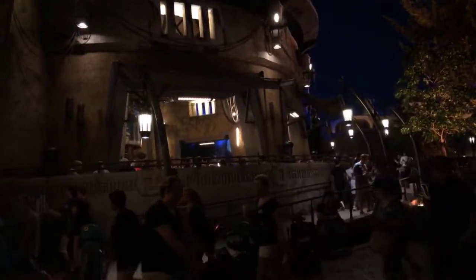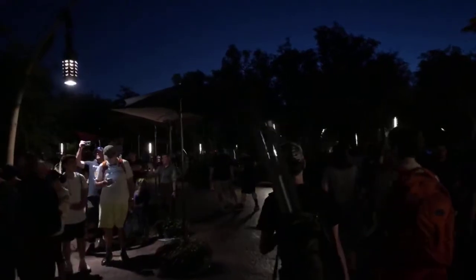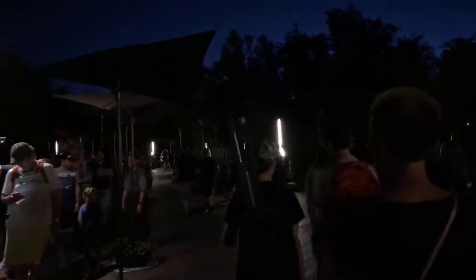Over here is Merchant Row. I started my podcast right here on the balcony of Ronto's Roasters. So we've kind of taken a circular tour so far, and we're going to continue our way out toward the exit or entrance of Star Wars Galaxy's Edge.